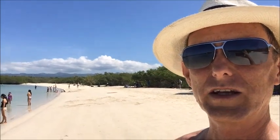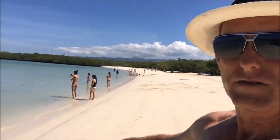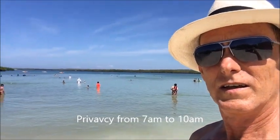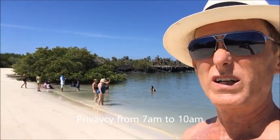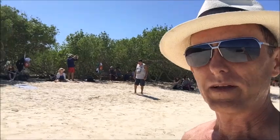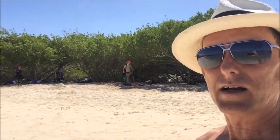Earlier you were thinking, where are all the people? Well, it turns out they show up a little later. There's Chianghui over there filming a shark. You can see the place is becoming popular fairly quickly after about 10, 10:30 in the morning. So when you come out here, come in the morning if you want to feel like you have a deserted beach.